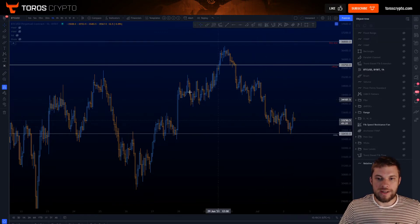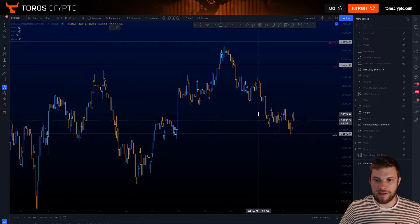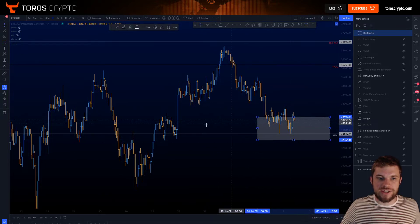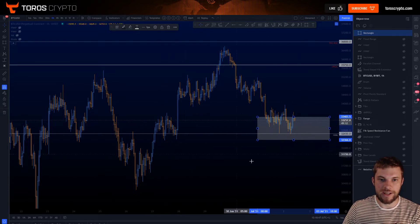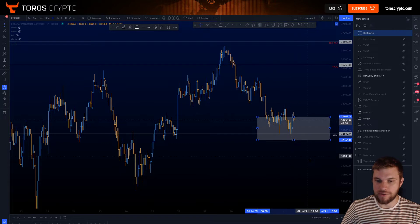What we were looking at yesterday was a big area of potential supports coming in from around 33,400. This was like the minimum that I wanted to see — from 33,400 basically down towards these lows. It was quite a large area that we were really looking at for getting a potential bounce underway. If not, I was looking down towards lower prices, which I'll cover in just a minute.